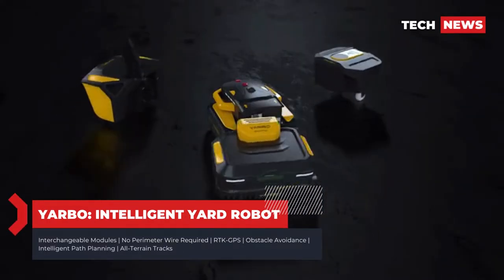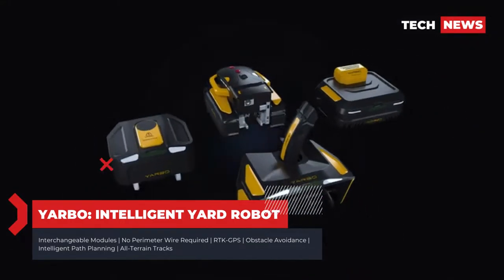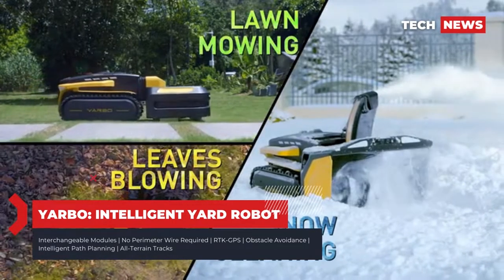Introducing Yardbow, the world's first multi-purpose yard robot with a modular design, which will help you clean the driveway, mow the lawn, and blow the leaves autonomously.